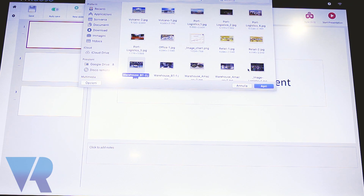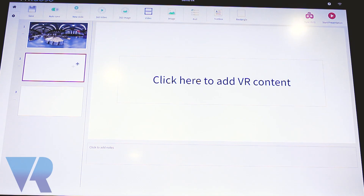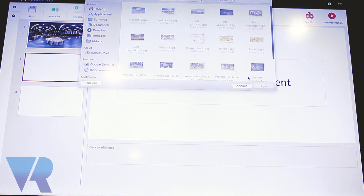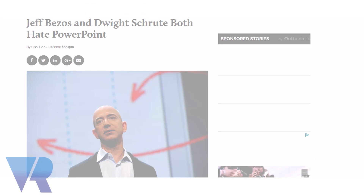Virtuoso is the first ever enterprise product which allows anyone in a company to create virtual reality presentations by themselves, without any special skills, in a matter of minutes essentially. We're pretty tired of PowerPoint presentations and this is the first time virtual reality is going to be used this way.